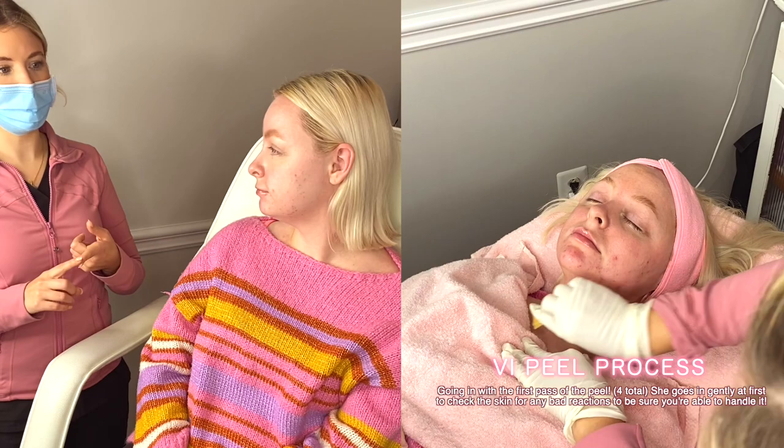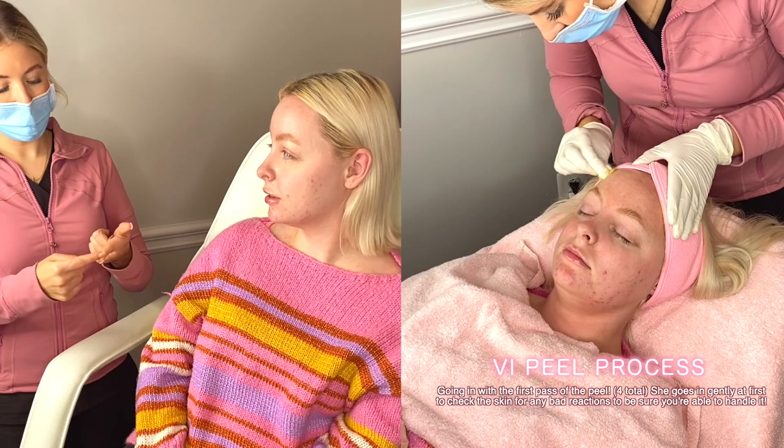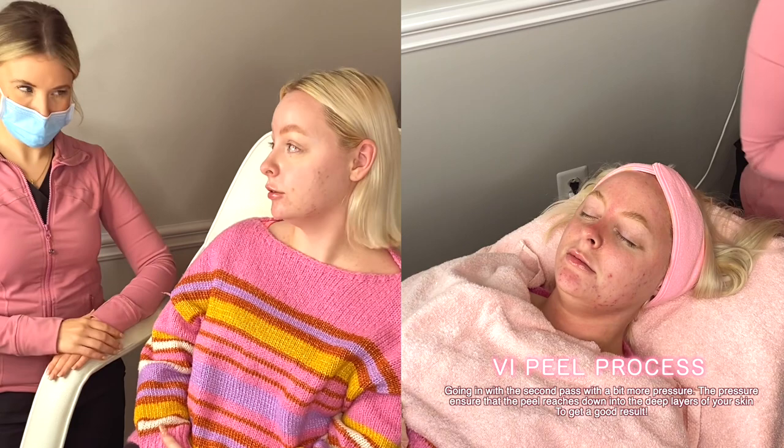Dysport has more of the active product, so it's going to last you longer. Because it uses the smaller protein, it kicks in quicker. It's also a little bit cheaper. It does cover more area as well — because of the smaller protein you get more coverage. Those are the reasons I prefer it, though I do carry both.